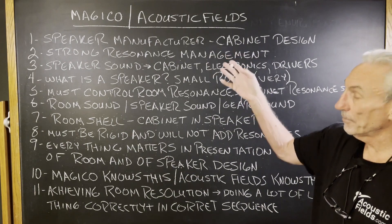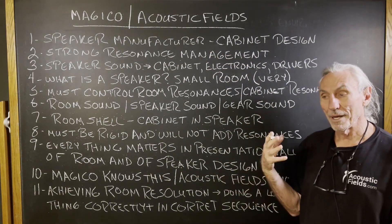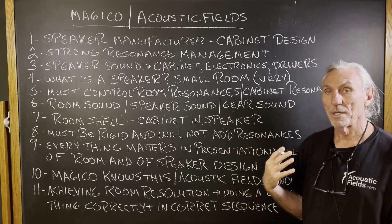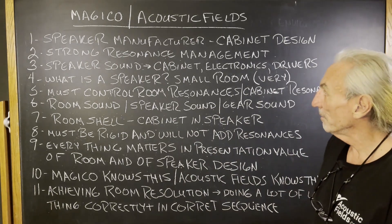Their philosophy and our philosophy have a lot of similarities, and I think it'll go a long way to help you understand what we go through on the room side and the speaker side — you see a lot of similarities.